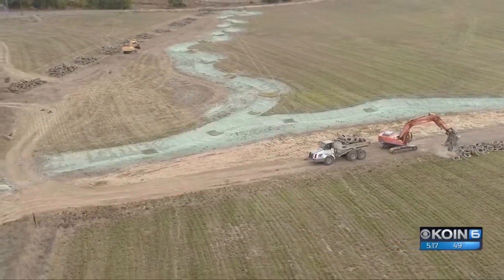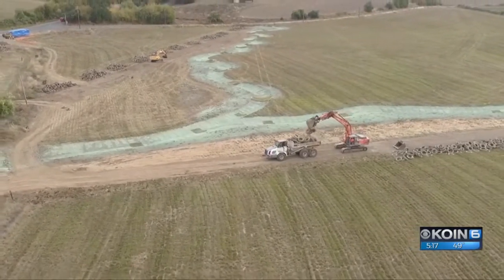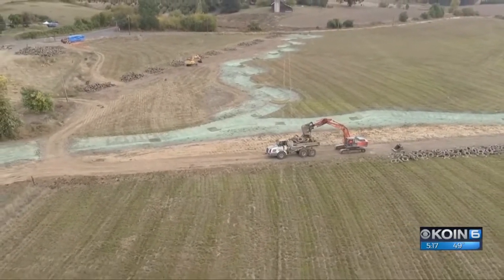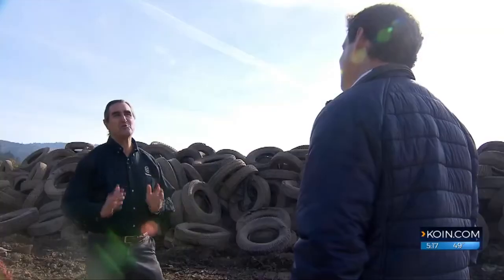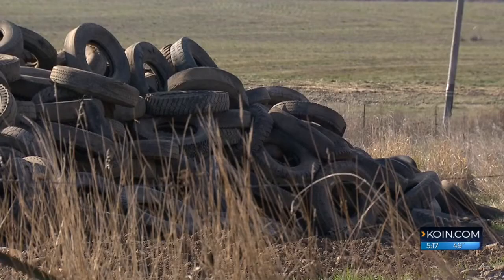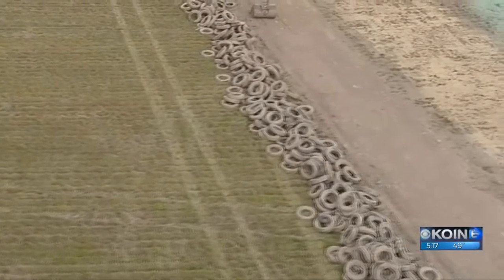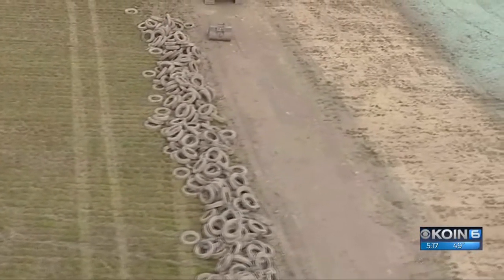It's something they knew they would have to deal with — kind of. The big surprise was that there was not one row of tires but two rows of tires on each part of the property. So they ended up being the proud owners of twice as many tires as expected — about 4,000.